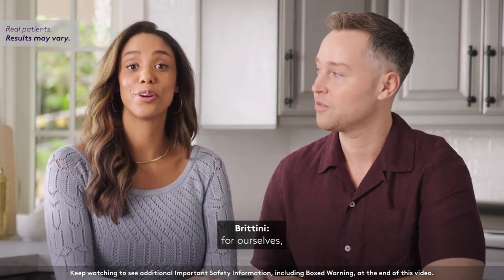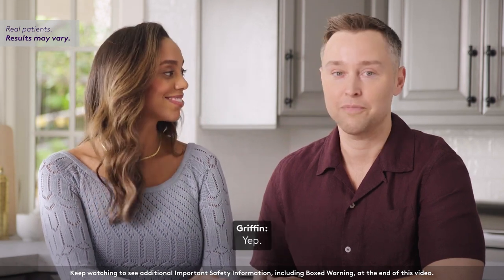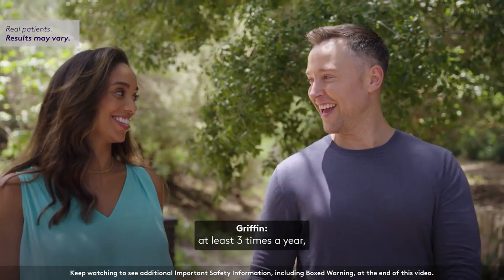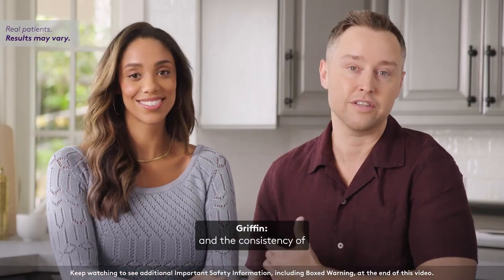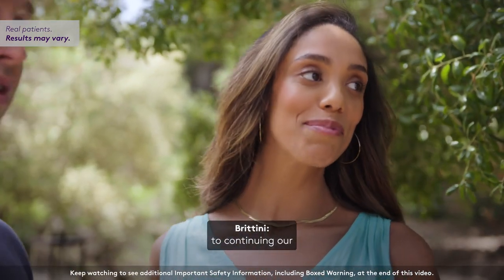We always talk about taking time for ourselves, so we made sure to schedule our follow-up assessments ahead of time. With the Look of Three, we like the consistency of scheduling appointments at least three times a year, the consistency of results, and the consistency of seeing the same specialist with each visit. We're looking forward to continuing our Look of Three journey.